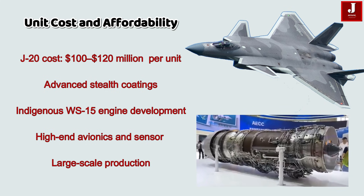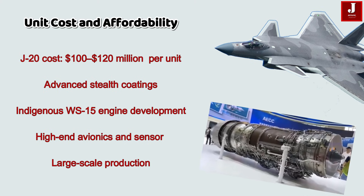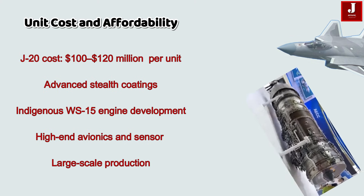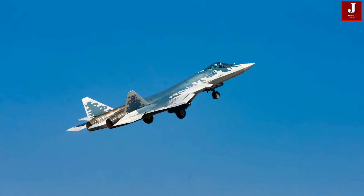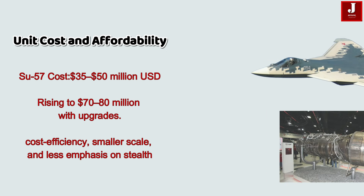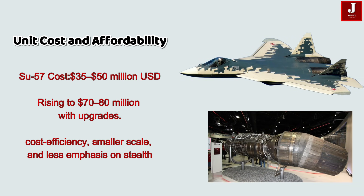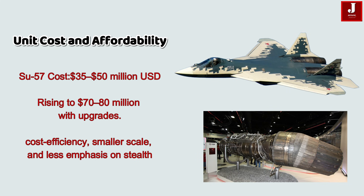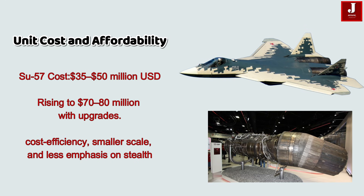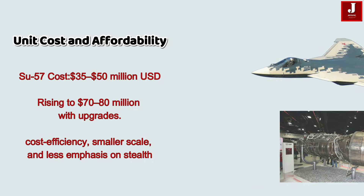The J-20 is estimated to cost between 100 to 120 million USD per unit, reflecting its advanced stealth coating, indigenously developed WS-15 engine, and high-end avionics and sensor suite, as well as large-scale production investment. The Sukhoi-57 is far more economical, currently estimated at around 35 to 50 million USD, potentially rising to 70 to 80 million USD with upgrades. Russia's focus on cost efficiency and less emphasis on stealth makes it an appealing choice for budget-conscious air forces.